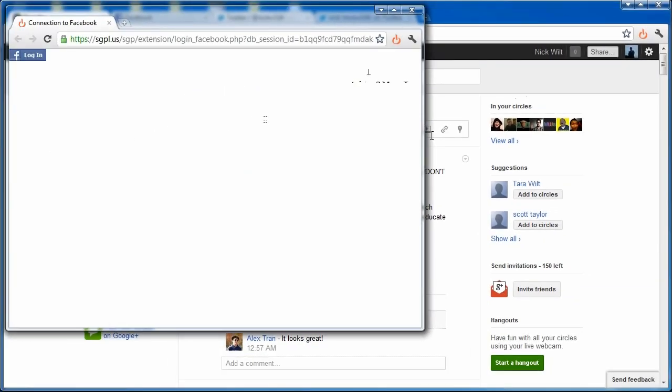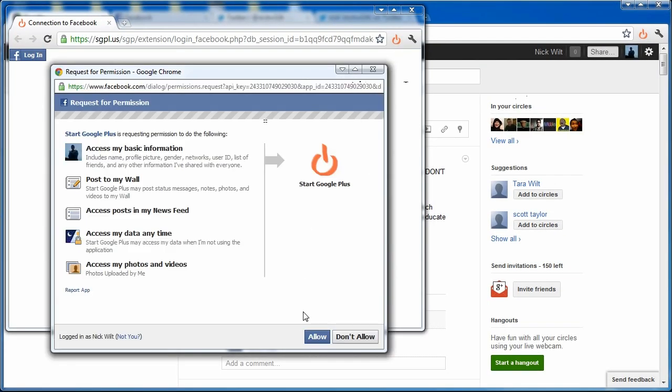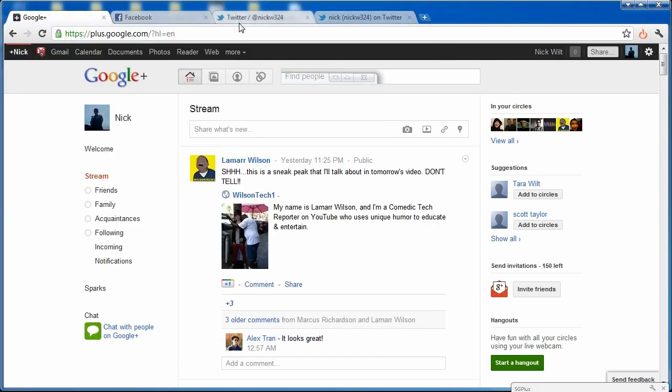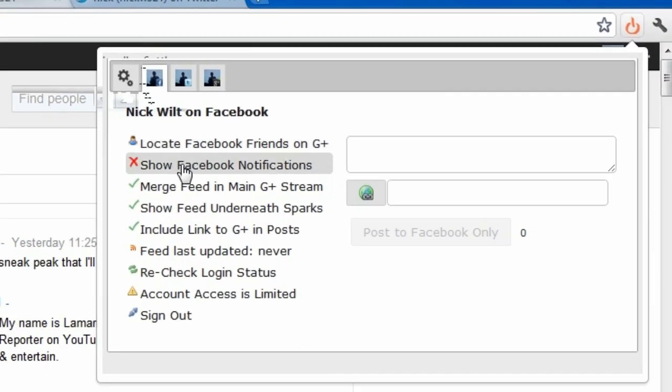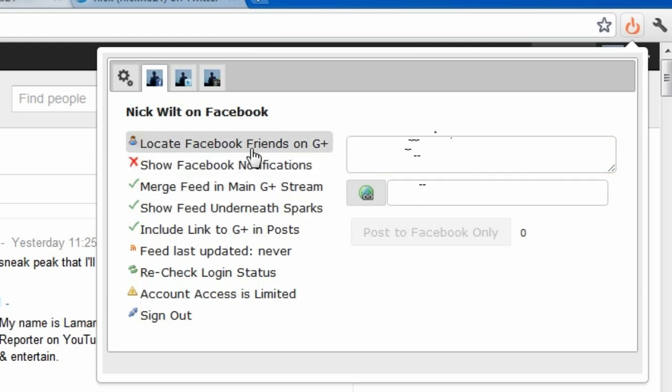Now let's connect my Facebook account. I'll click 'Connect with Facebook,' click login, and allow it to use my information. It brings me to the validating login screen again and now I'm logged in. You can show Facebook notifications and post directly to Facebook from here. There's also an option to locate Facebook friends on Google Plus.